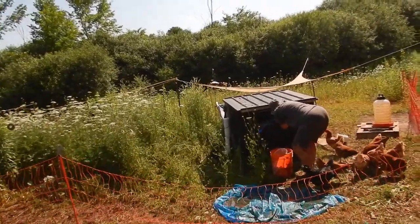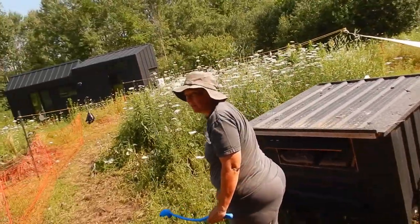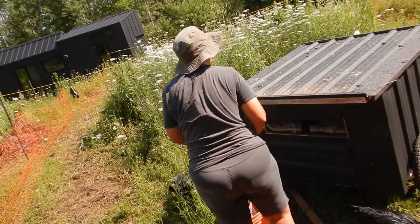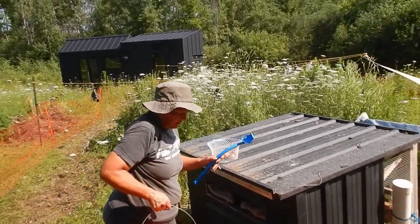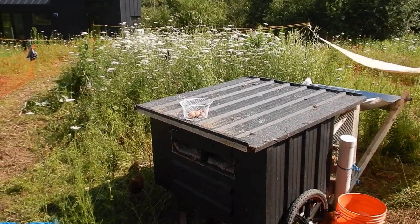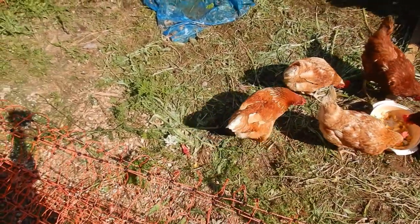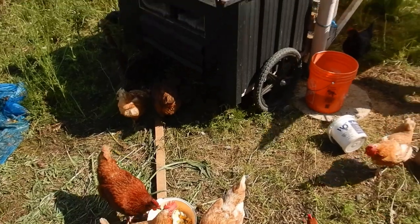Our 13 chickens are kind of integrated with each other. The egg laying has gone up. We're pretty sure, based on the fact that there are some tiny eggs, that the younger chickens are starting to lay — you can see one of them here, the black one.